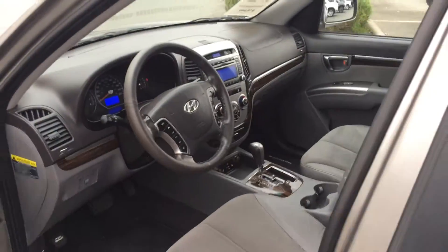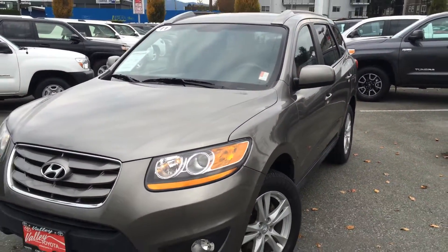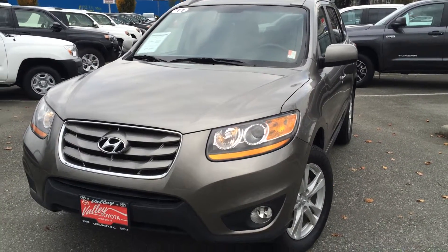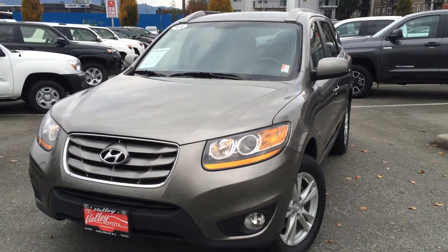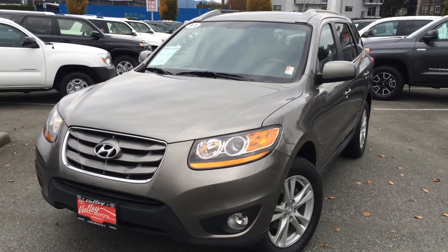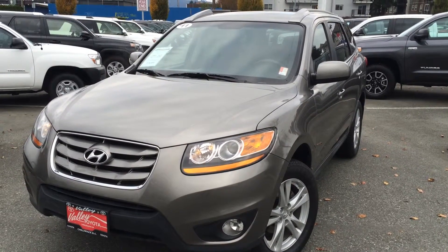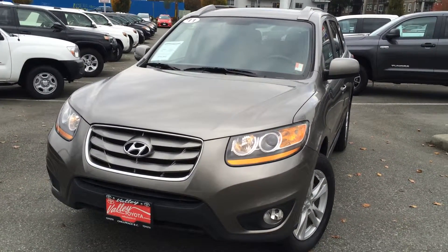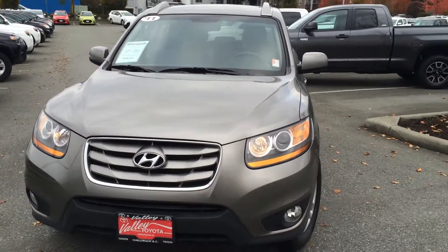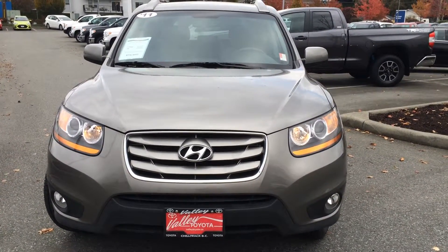If you'd like additional information about this 2011 Hyundai Santa Fe all-wheel drive Sport, please don't hesitate to give us a call here at Valley Toyota Scion in Chilliwack, BC. We're in the heart of the Fraser Valley — about an hour from Vancouver, 45 minutes from Langley, 20 minutes from Abbotsford, and about a two-hour drive from Kamloops down the Coquihalla Highway. We'd love to talk to you about this Santa Fe or any of our other quality pre-owned vehicles. Thank you very much.